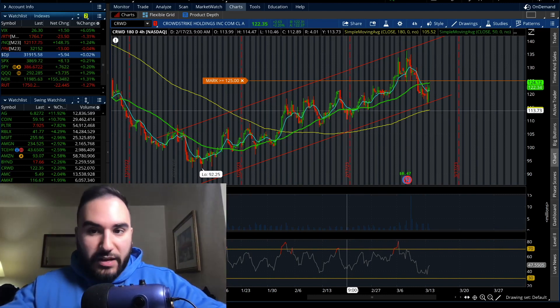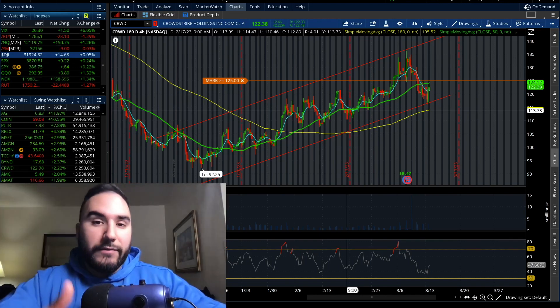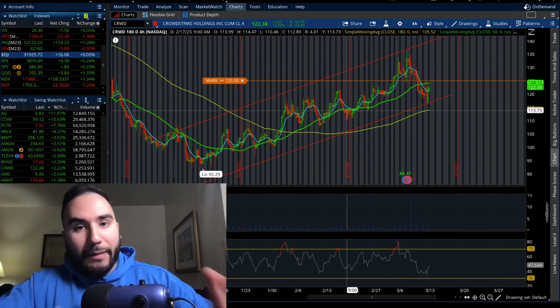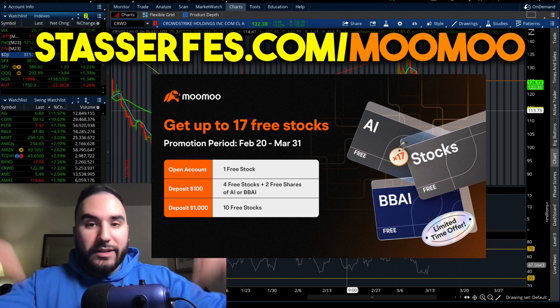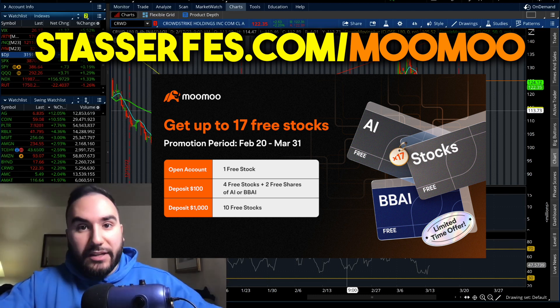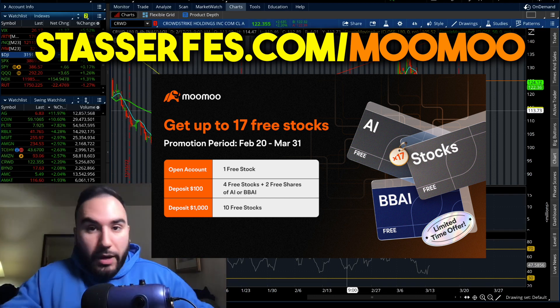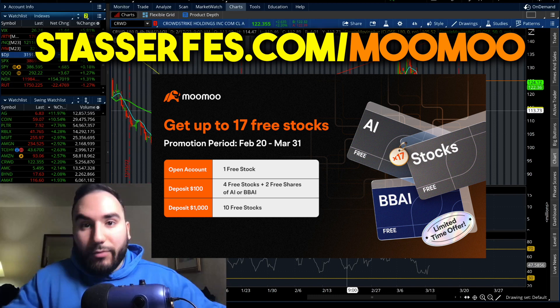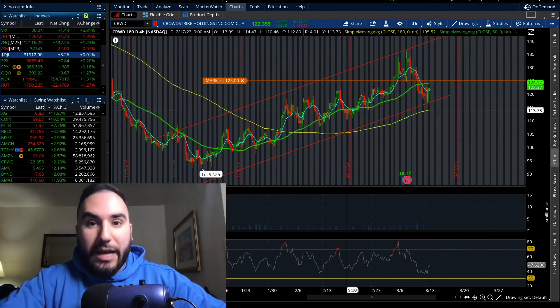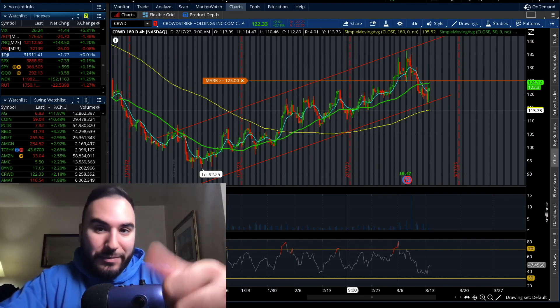We'll do a recap on these stocks in the next couple of days, so make sure to subscribe and hit the like button if you found value. Don't forget to get up to 17 stocks for Moomoo — deposit at least a hundred bucks and you get seven stocks, deposit at least a thousand and you get 17 stocks, and just opening an account gets you one stock. All the details are linked below. Don't forget to check out the Patreon. See you all in the next video — peace out.